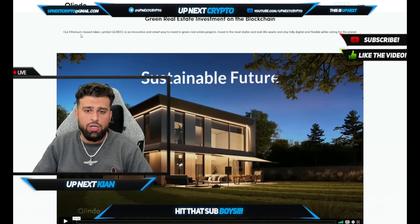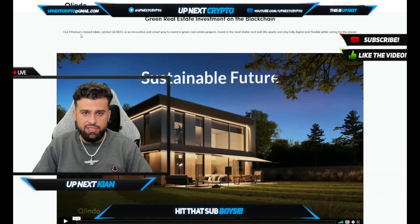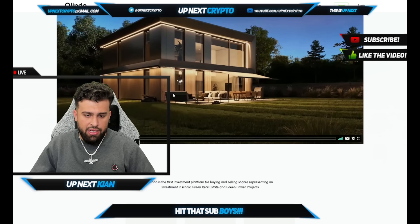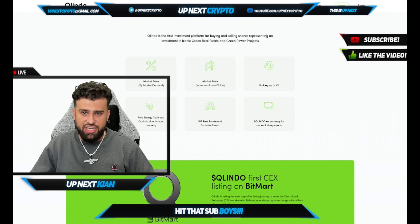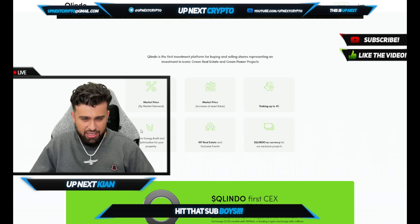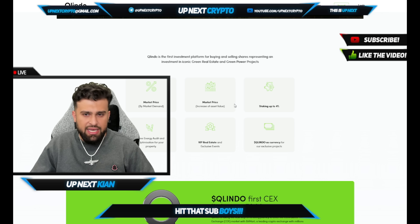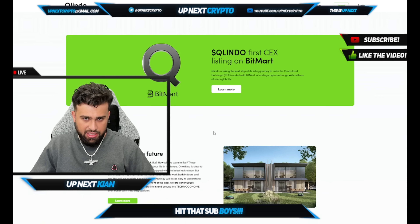Let's talk about the token. It's an Ethereum-based token — an innovative and smart way to invest in green real estate projects, investing in the most stable and real-life assets while staying fully digital and flexible and caring for the planet. QLindo is the first investment platform for buying and selling shares representing an investment in iconic green real estate and green power projects. You have all the different ways to appreciate your funds: market price by market demand, staking up to 4%, all the way to the QLindo token and the VIP real estate tier.